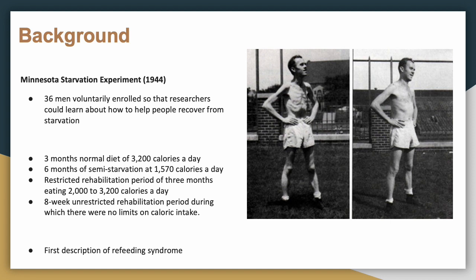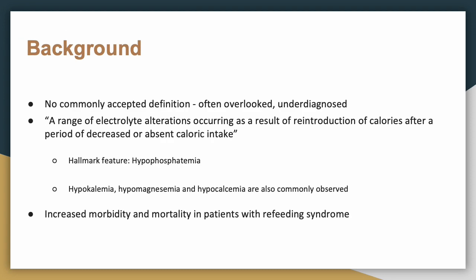This was when the first description of refeeding syndrome was noted. There is no commonly accepted definition — it is often overlooked and underdiagnosed. The best definition is a range of electrolyte alterations occurring as a result of reintroduction of calories after a period of decreased or absent caloric intake. The hallmark feature is hypophosphatemia, but you can also see hypokalemia, hypomagnesemia, and hypocalcemia.